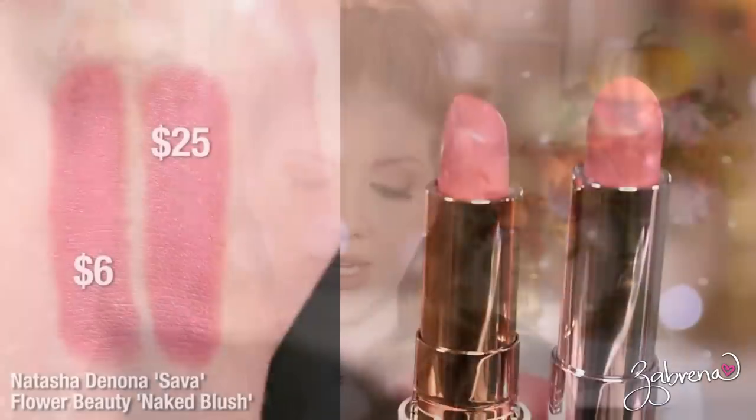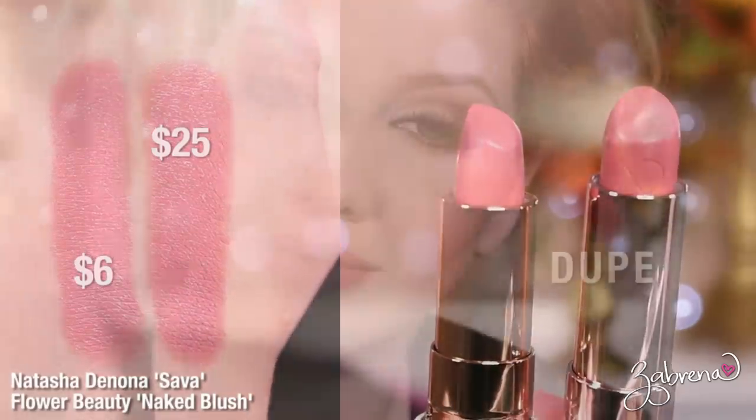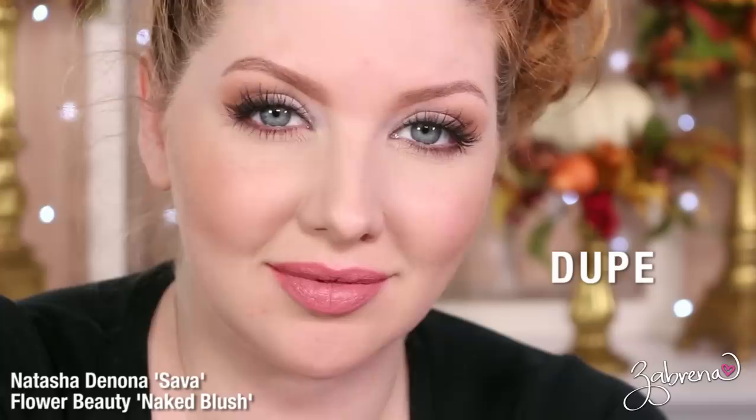For the shade Sava, I found a dupe from Flower Beauty in the shade Naked Blush. It's a beautiful light pink nude, and in terms of formula and color it's an exact match to the Natasha Denona lipstick. If you haven't tried Flower Beauty lipsticks, they're excellent — very creamy formula, gorgeous color payoff, you will not be disappointed.